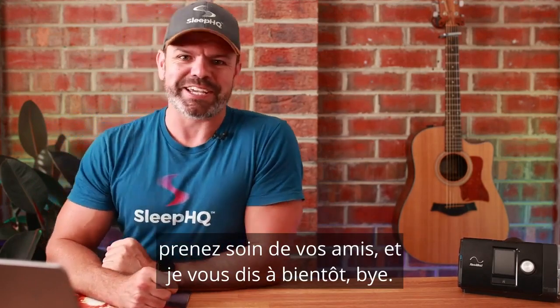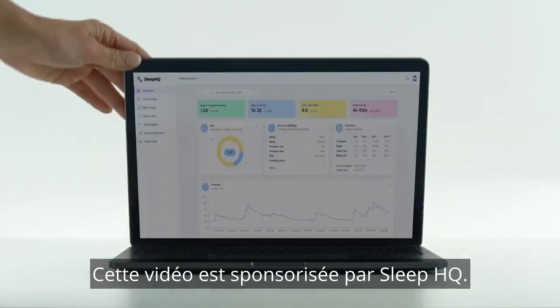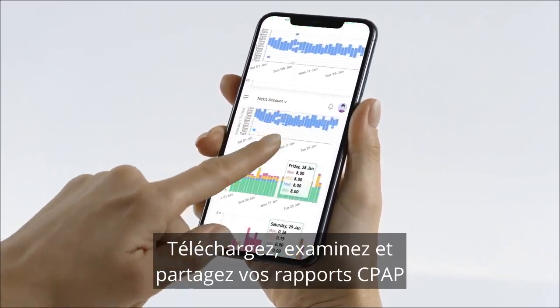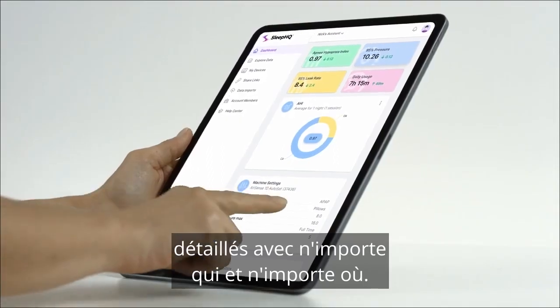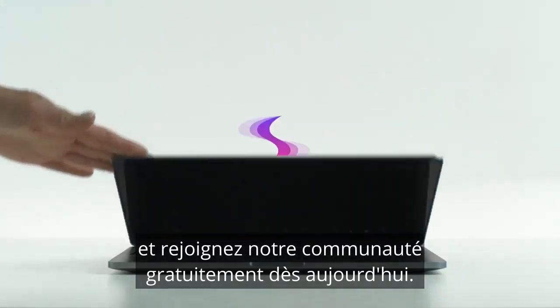This video is sponsored by SleepHQ. Upload, review, and share your detailed CPAP reports with anyone from anywhere. Visit sleephq.com and join our free community today.